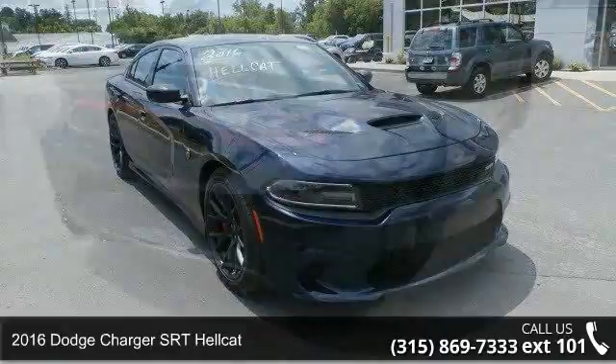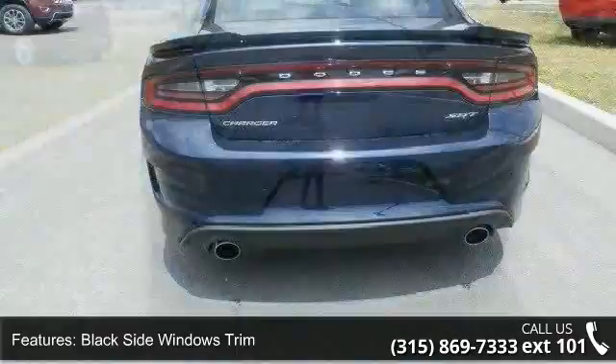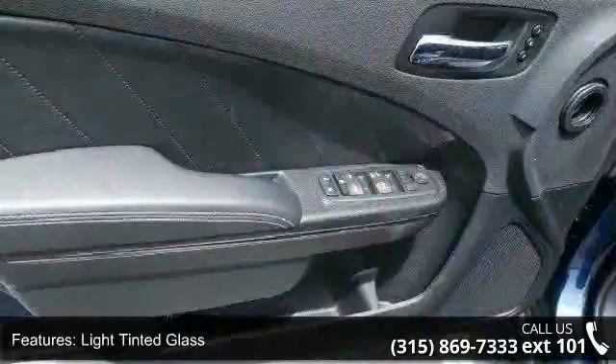Some of the top features included with this vehicle are black grille, black side windows trim, clear coat paint, laminated glass, LED brake lights, light tinted glass, lip spoiler, trunk rear cargo access, and wheels — 20x9.5 SRT low gloss black forged. Low mileage is an important factor in your purchase and this vehicle delivers a low odometer reading.